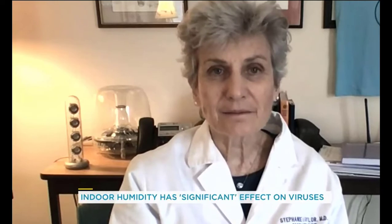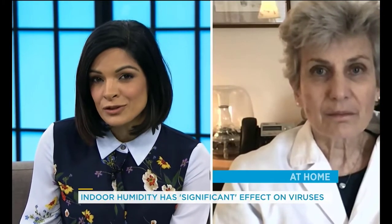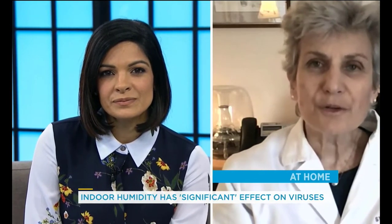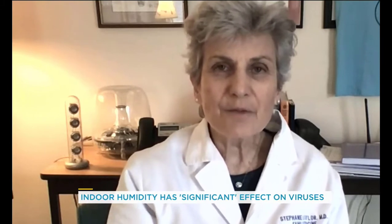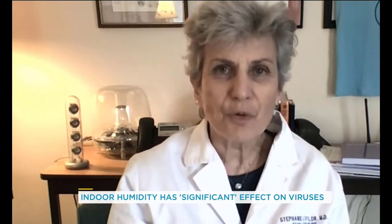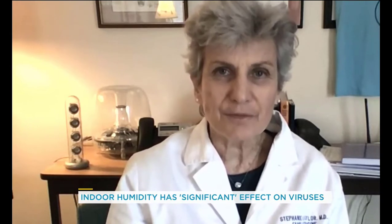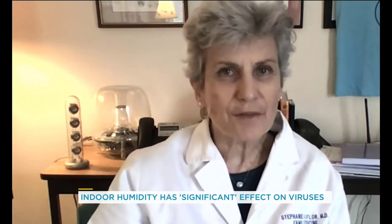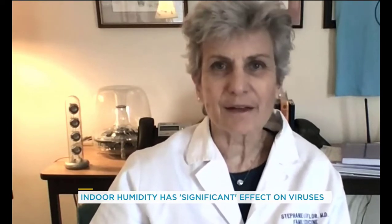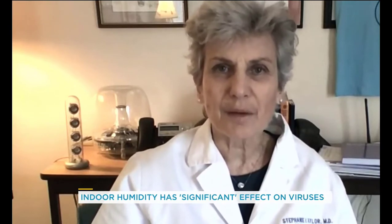Dr. Taylor, does that mean that the higher the humidity level the safer we are? Well, no. You don't just go higher and higher with your humidification — there's a range of 40 to 60 percent relative humidity that is very good for people and inactivates many viruses. You definitely do not want to humidify to 80 or 90 percent; then you'll be uncomfortable and you'll run into other problems.